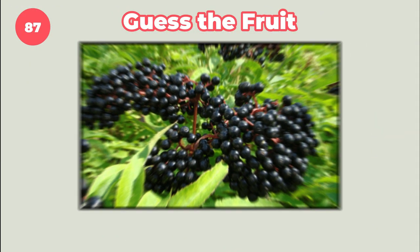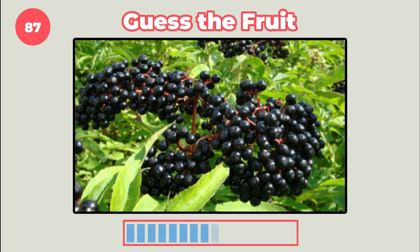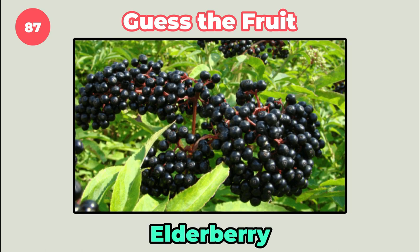Can you identify this fruit? Elderberry.